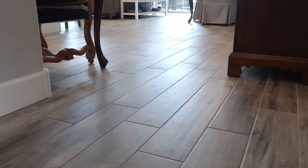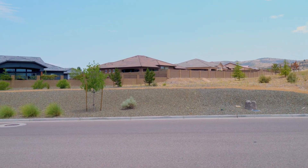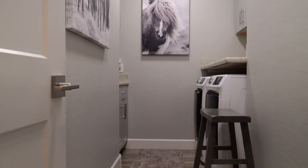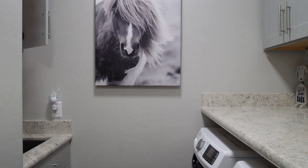The home also features plank tile flooring throughout and is conveniently located across from open space, providing beautiful mountain views from the front patio. The laundry room is well-equipped with custom cabinetry, granite countertops, and a sink, adding to the home's functionality.